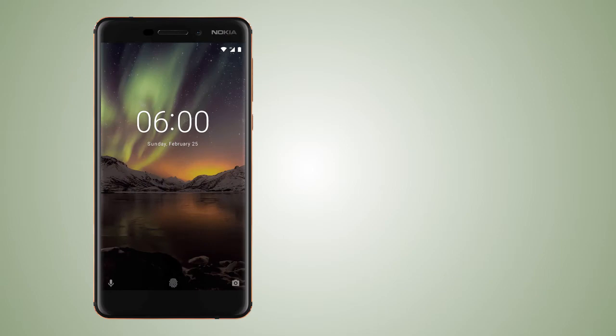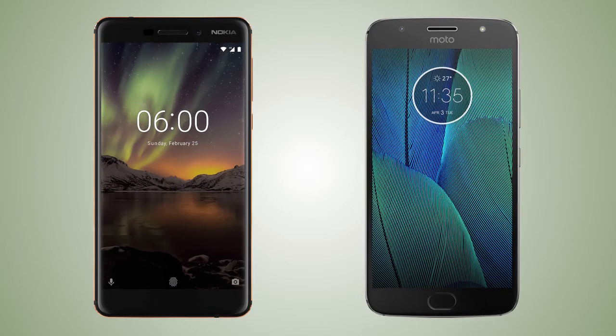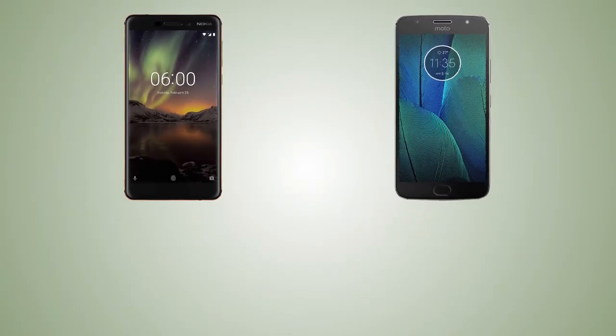Hey guys, welcome back to my channel. In this video I'm gonna compare the new Nokia 6 2018 and the Motorola Moto G5S Plus. So let's get into the video, starting off with the physical features.